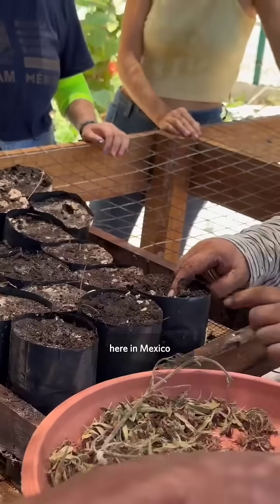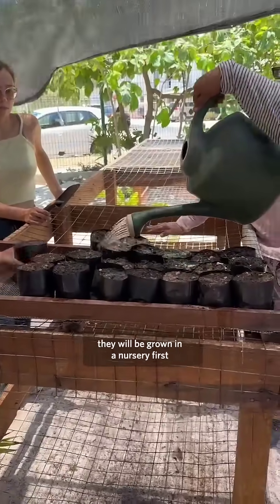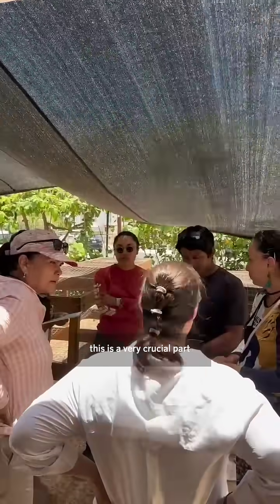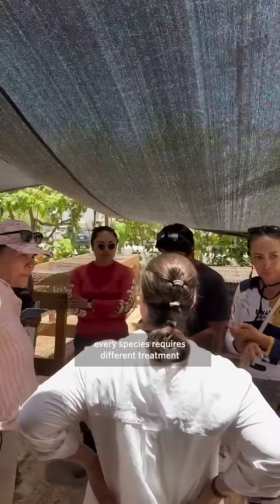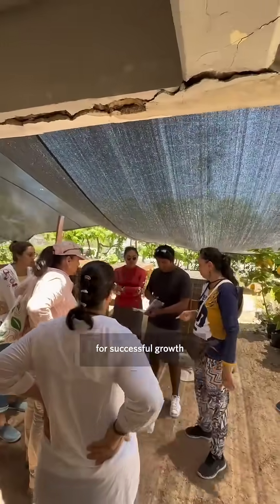By the way, there are more than 30 native species here in Mexico. Before vegetation is planted in a beach area, it is grown in a nursery first. This is a very crucial part, because each species requires different treatment for successful growth.